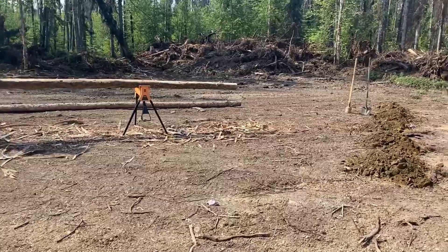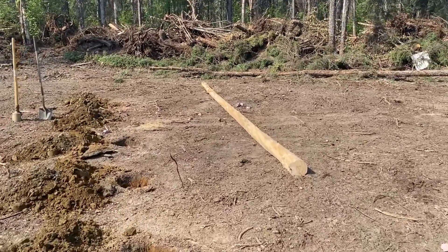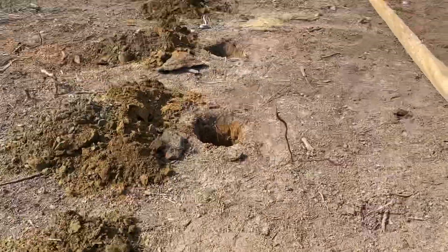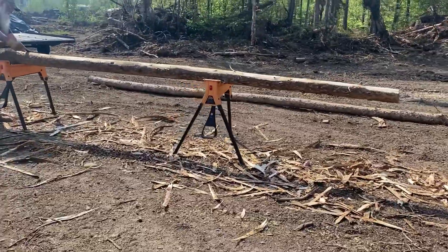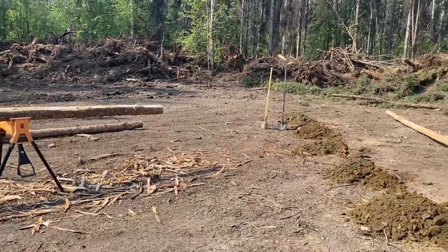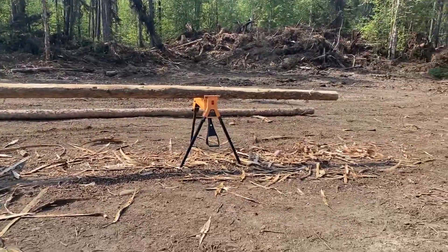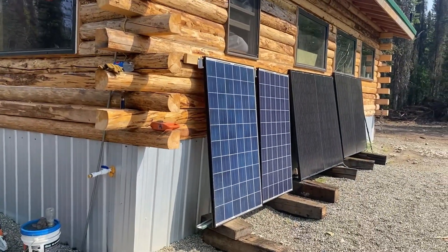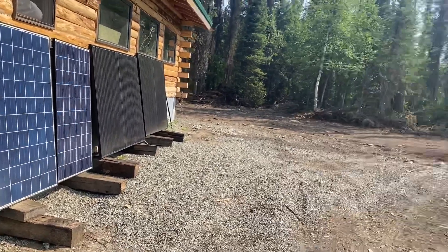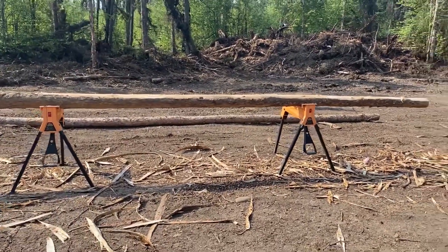We're working on the solar array for Perry's cabin. We're going to put some poles in the ground - Perry's peeling them now. Tyler and I dug the holes, we've got five of them. Got five trees to peel and then we'll get them stood up and put the crossbars on, and that'll be what we mount the panels on. Currently his panels are just leaned up against the side of the cabin, getting full sun now, but later as the sun gets higher the eaves start shading them. So we're going to get a rack built to put them on.